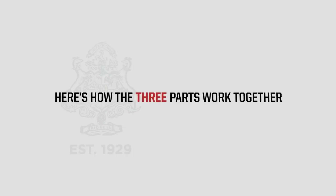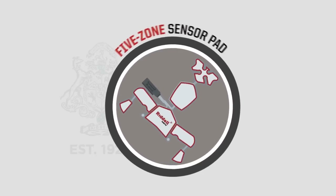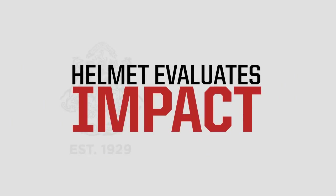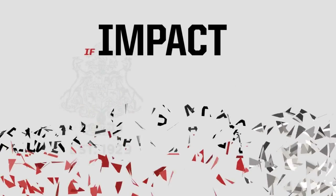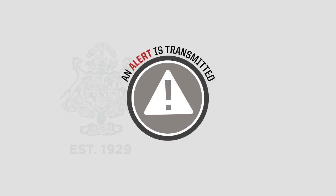Here's how the three parts work together. An impact occurs and the five-zone sensor pad measures the impact. The instrumented helmet then evaluates whether the impact was above preset threshold levels. If an impact exceeds the thresholds, an alert is transmitted to the handheld alert monitor.